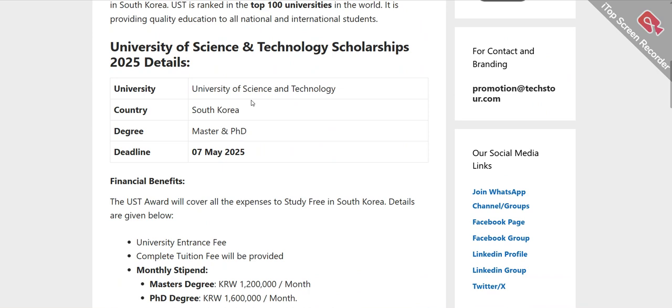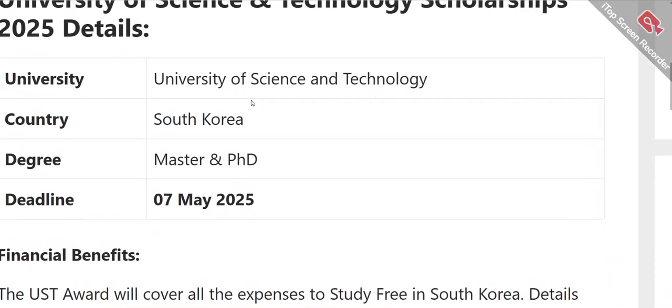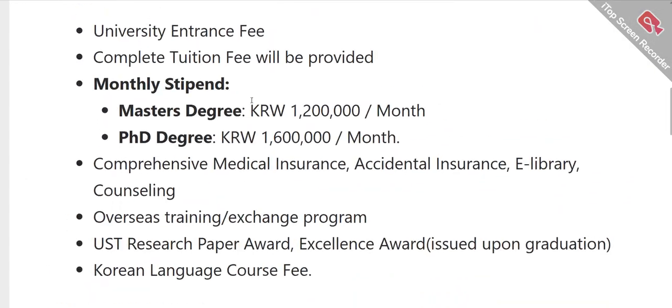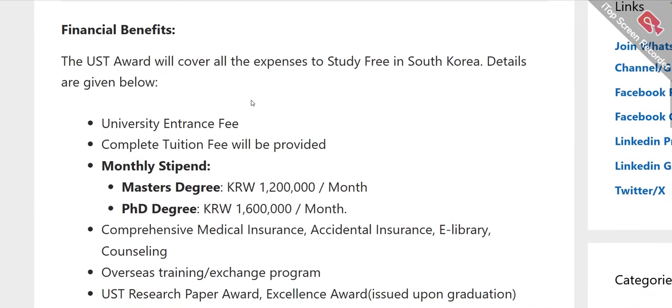This advertisement page covers all the related things about this scholarship. The university is in South Korea. This scholarship does not support undergraduate studies — it is for postgraduate levels, meaning Masters and PhD. The deadline to apply is 7th March, but the deadline may vary. I will share the deadline dates with you in a while, so stay tuned.